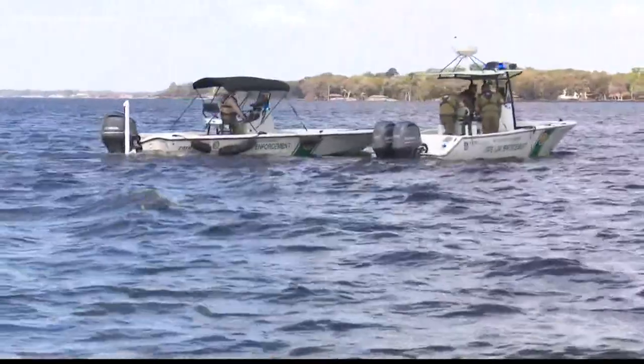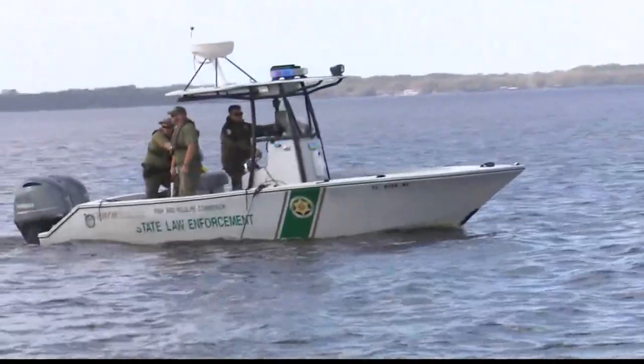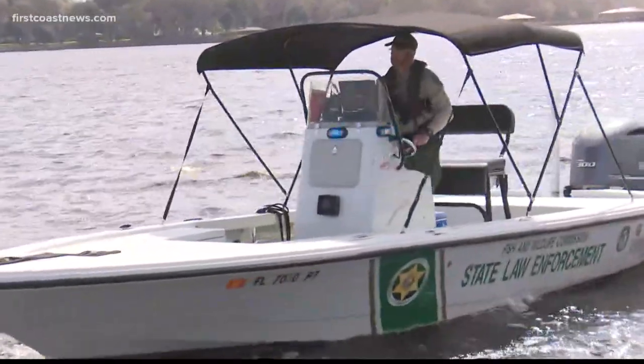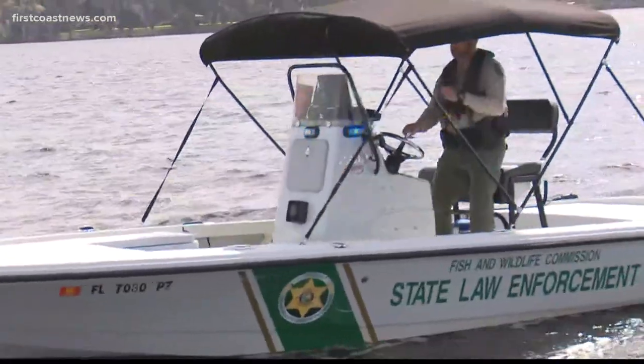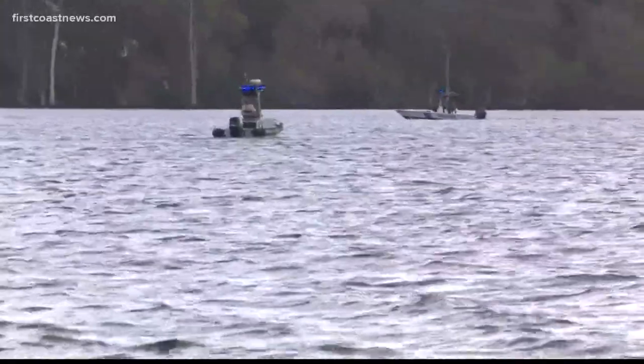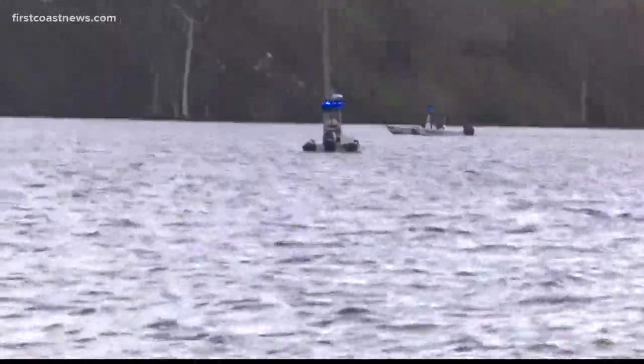On top of that, the water is very cold this morning. A boater told us it was about 64 degrees, so hypothermia can occur at that temperature. Again, we are seeing right now those blue flashing lights — this is part of the search area. If you're out on the water today and you see any flashing lights or any first responders, make sure you stay far away. This is an active search.